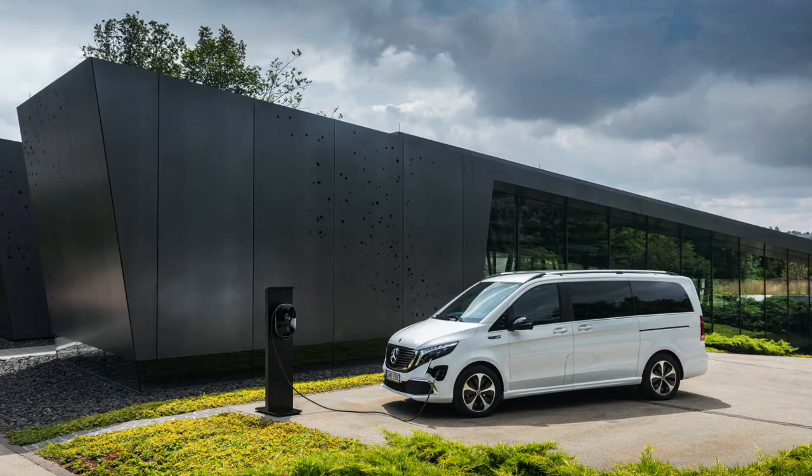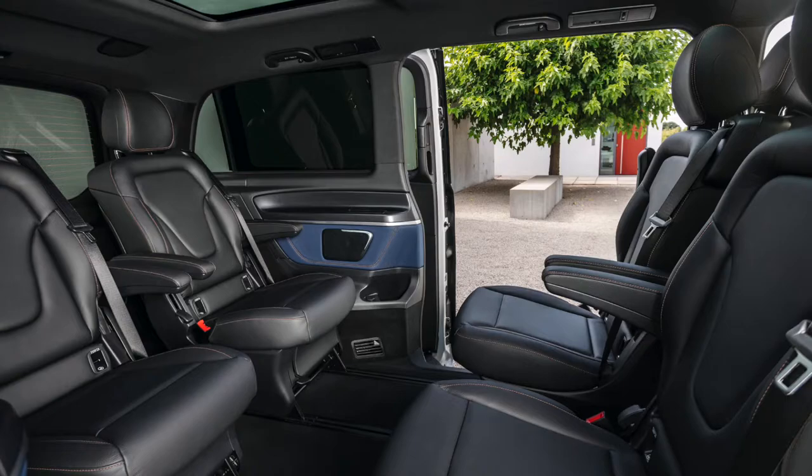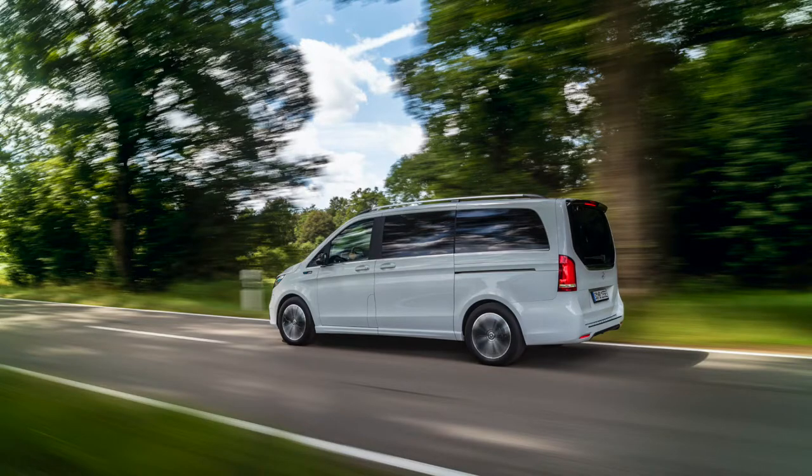Freshly announced is the new EQV — a fully electric premium MPV from Mercedes-Benz, with the famous flexibility and ability to carry up to eight people that we know from the V-Class, now intertwined with EQ technology. It has a range of up to 213 miles, with a charging time of 10 hours on a wall box or just 45 minutes on a 110 kilowatt DC rapid charger. Production starts in October and deliveries will begin in November.